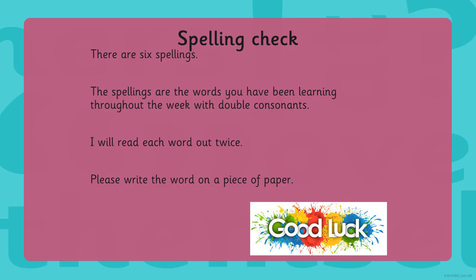Okay, let's mark these. Number two is immediately. Number three is aggressive: A, double G, R, E, double S, I, B, E.